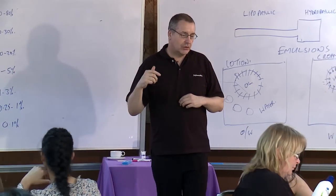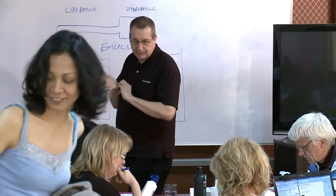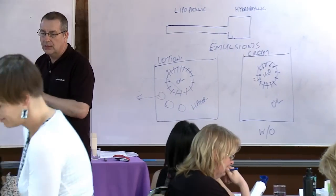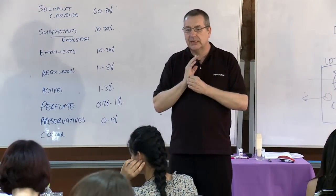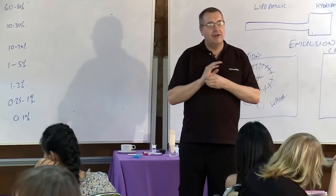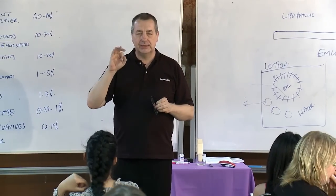So if you look at the list of ingredients for talcum powder — what's the largest amount, which is the mineral talc — what are the other ingredients? Now I have a question for you, and this will require a little bit of thinking. What is the main ingredient in talcum powder?